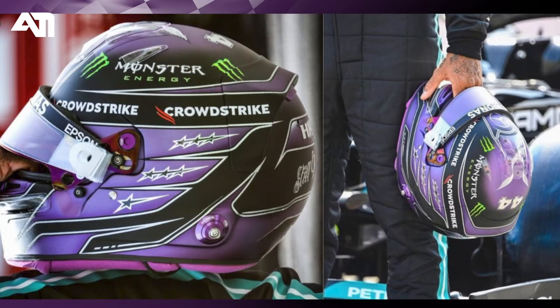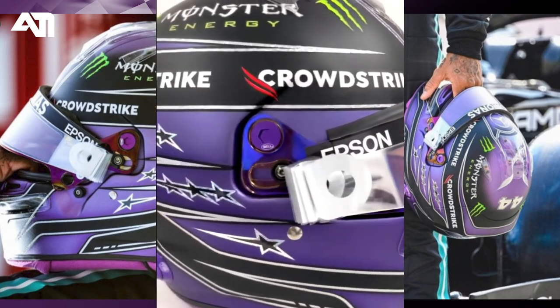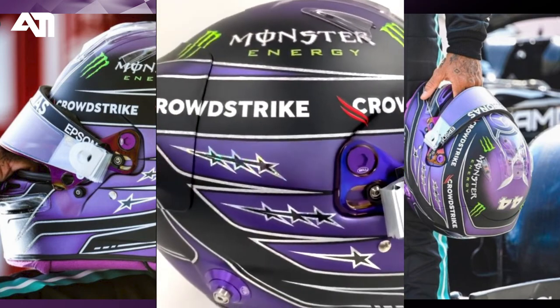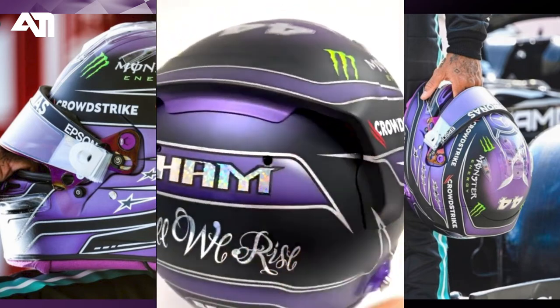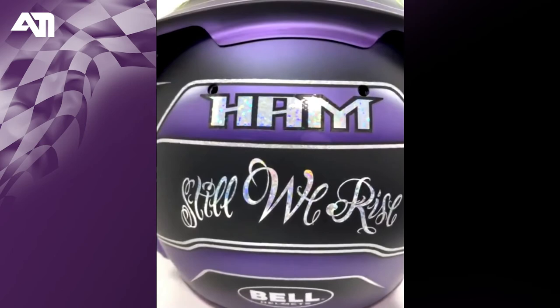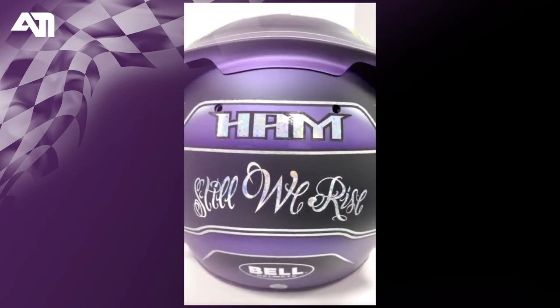Everything else remains the same — all the sponsors' logos, his racing number 44 on the top along with his logo. And there's one more star added this time on his helmet. Seven stars represents seven-time world champion. 'Still We Rise' is engraved at the back of the helmet.